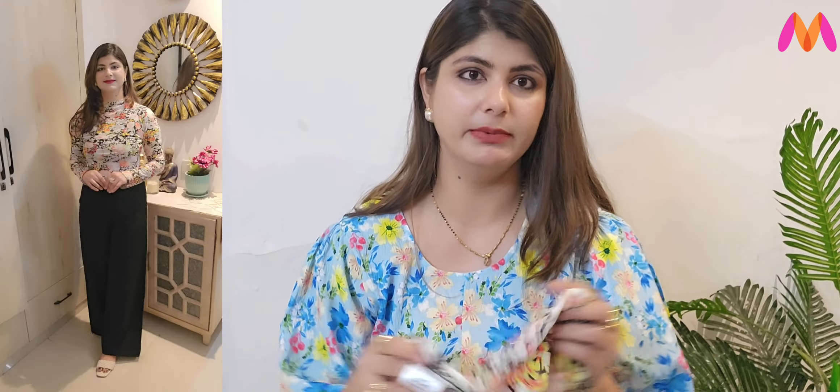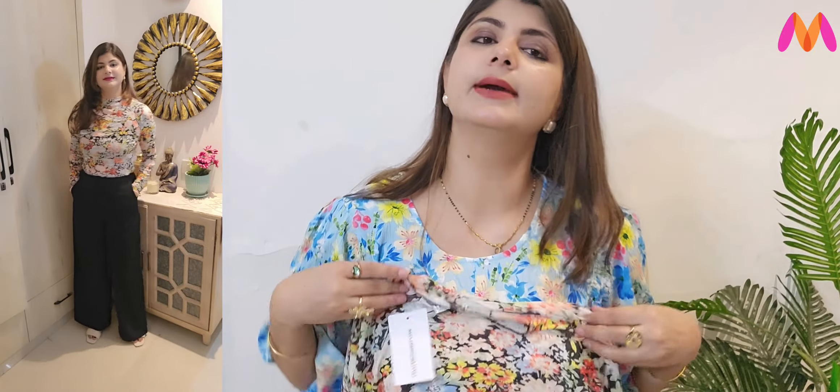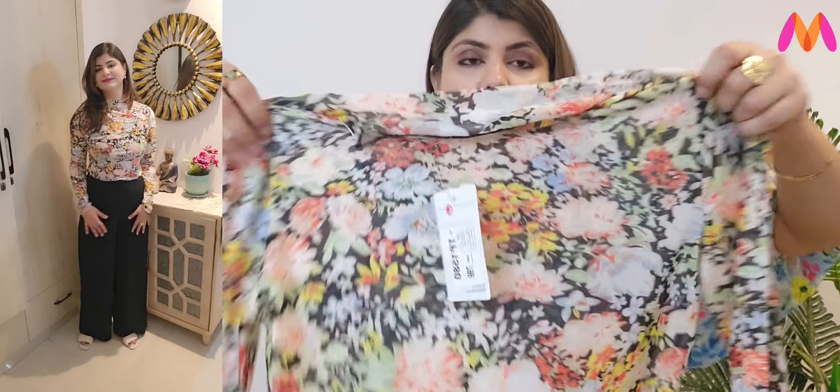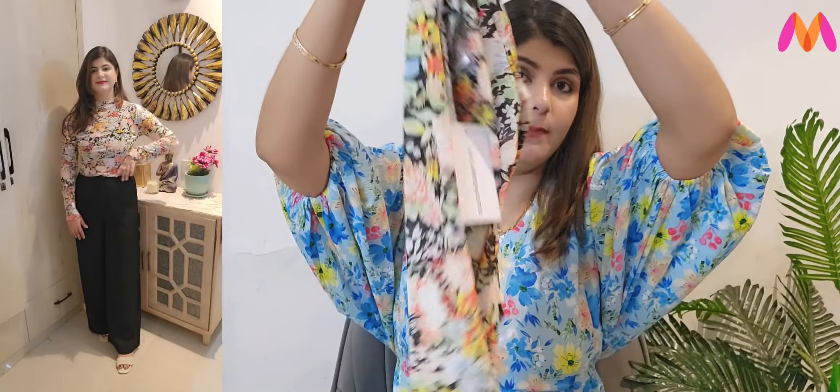Next is a very body-hugging top from Zara — it is a very skinny fit top. Below you will need to wear a black color inner wear because of the fabric. You can pair it with a black color trouser or a colorful trouser as well. I think this is also a pretty floral print top.